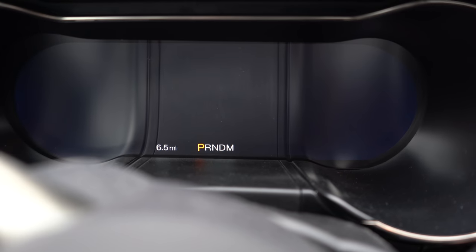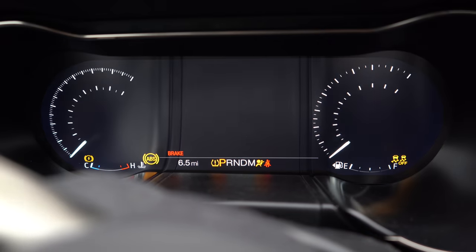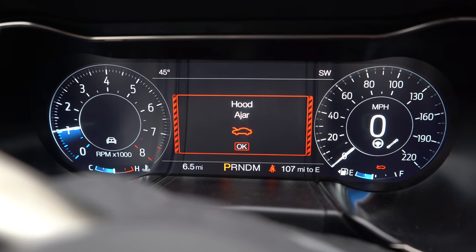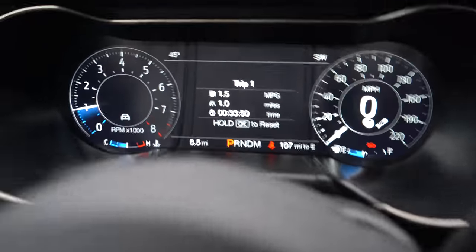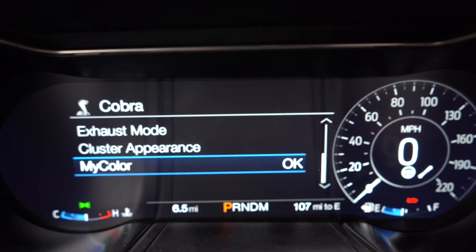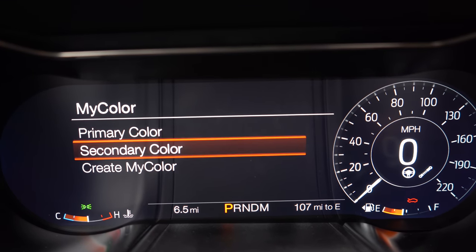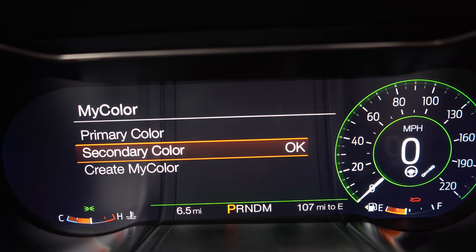Once started you'll find a standard 12-inch LCD digital gauge cluster. There are a ton of different layouts you can use, and the layout will adjust based on the driving mode you're in. You can also adjust multiple color combinations — primary color, secondary color — and with any digital gauge cluster it's completely customizable, which I absolutely love.